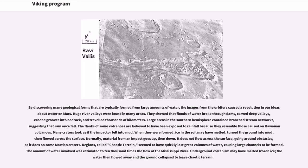Many craters look as if the impactor fell into mud when they were formed — ice in the soil may have melted, turned the ground into mud, then flowed across the surface. Normally, material from an impact goes up then down; it does not flow across the surface going around obstacles, as it does on some Martian craters. Regions called chaotic terrain seem to have quickly lost great volumes of water, causing large channels to be formed — the amount of water involved was estimated at 10,000 times the flow of the Mississippi River. Underground volcanism may have melted frozen ice; the water then flowed away and the ground collapsed to leave chaotic terrain.